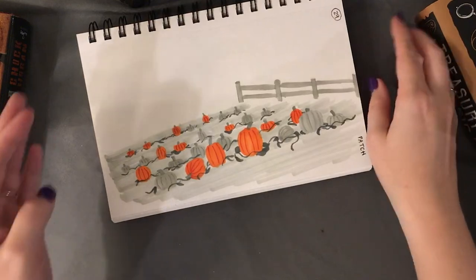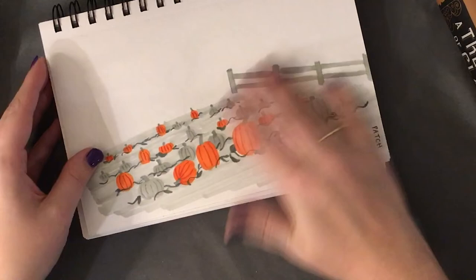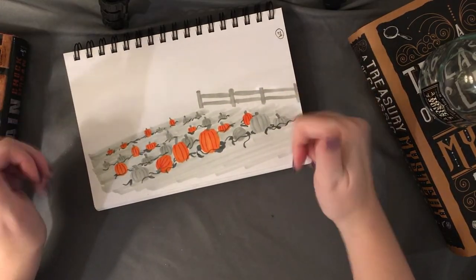Prompt twenty-nine, 'patch' — I went pretty basic on this one and thought of a pumpkin patch. I drew some pumpkins. By prompt 29 I was definitely running low on steam; I still put some effort in and drew a lot of pumpkins. Is this my favorite? No. Did it get the job done? Yes.